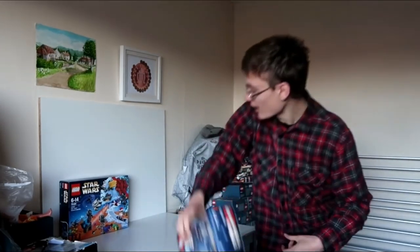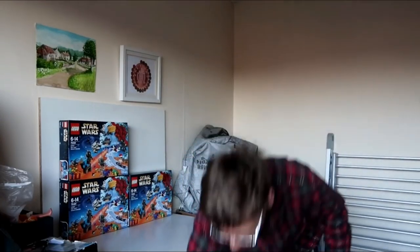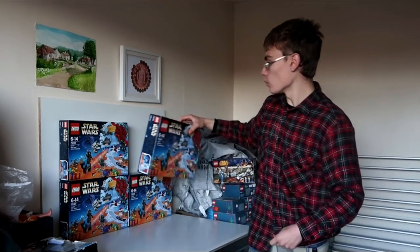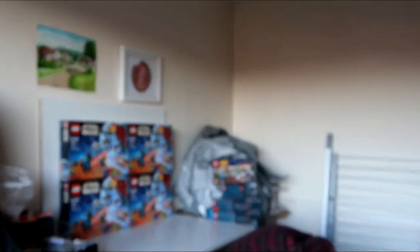So I've got five of them. I don't know how we're going to manage the display this month because I've got quite a bit of Lego and I don't know how well it's all going to fit on, but we'll make do and just see how it goes.